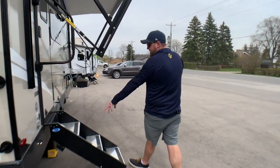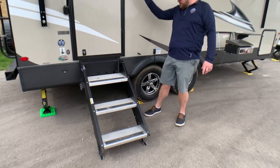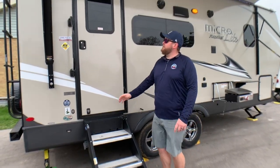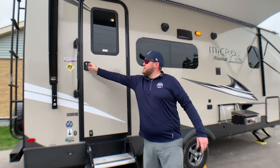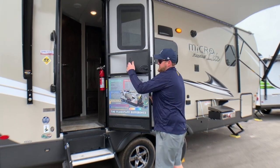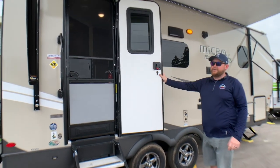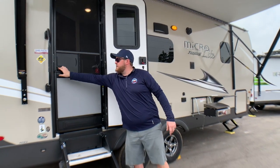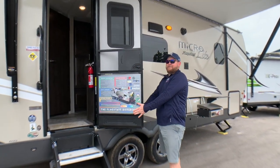It comes standard with an upgraded step — these are made by Torklift, they fold right in. We have a large entry assist handle beside the door for going in and out. The screen door separates from your main door, and there's a nice stiff friction hinge on the main door. The screen door reconnects easily, so you have a screen in there as well.